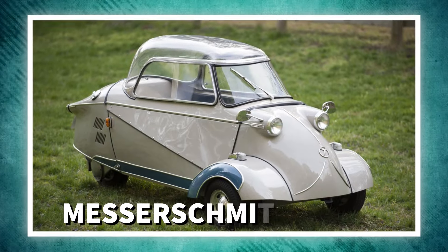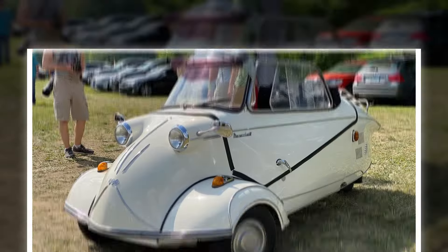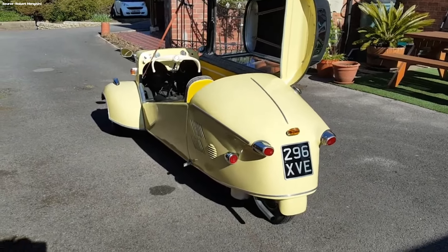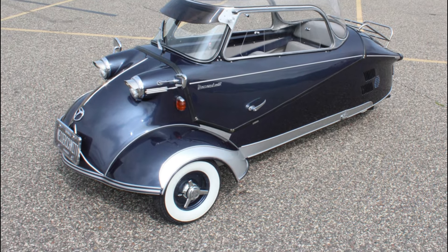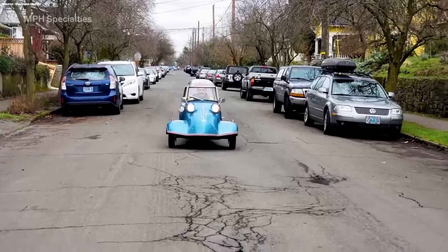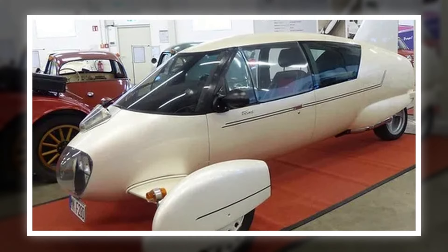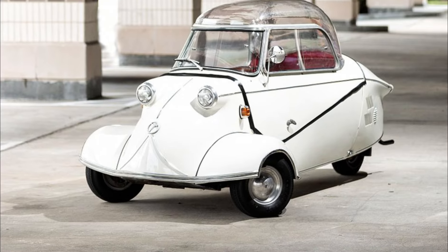Number 6: Messerschmitt KR200. This Messerschmitt is called a Kabinen Roller in Germany, which means cabin scooter. It is a three-wheeled bubble car for two persons — one in the front driving, and the passenger sits in the back. It was produced from 1955 up to 1964, and 40,000 units were sold. This Messerschmitt holds a speed record; the cabin scooter reached a top speed of 103 kmh, faster than any other three-wheeled vehicle. It was designed by Fritz Fendt, an aircraft engineer, which you can see in the design of this car.